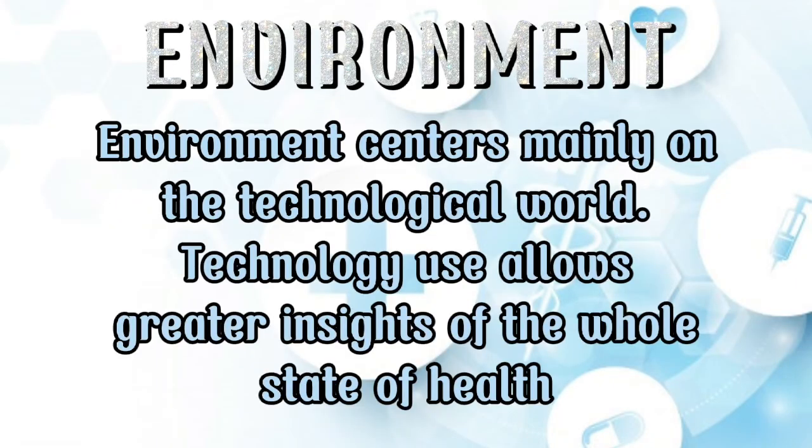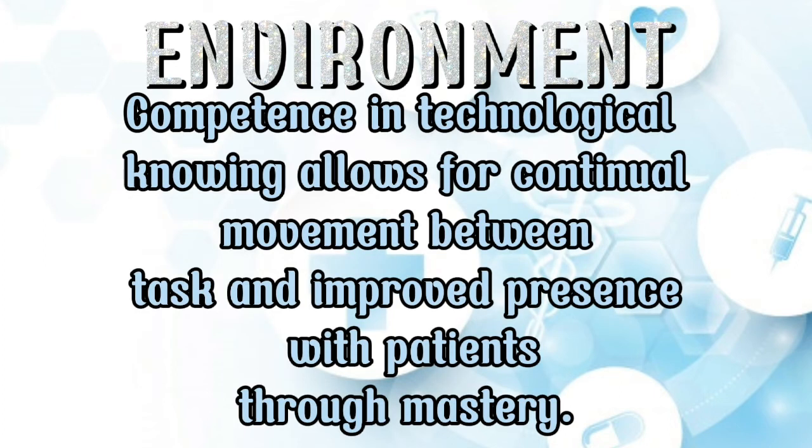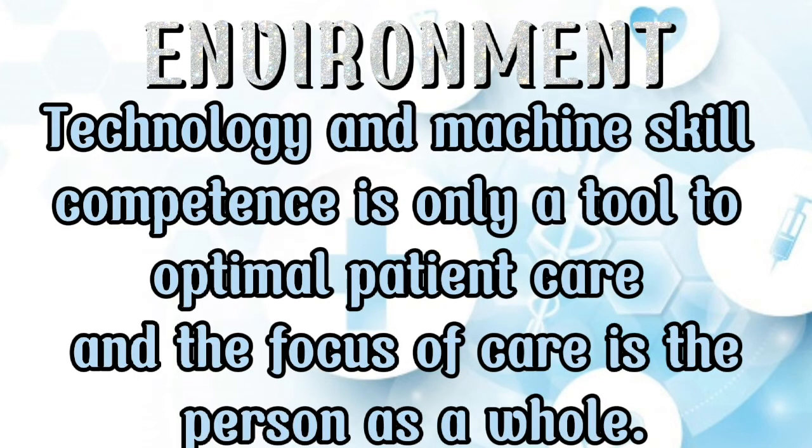Environment. Environment centers mainly on the focus of the technological world. Technology use allows greater insight into the whole state of health. Competence in technological knowing allows for continual movement between fast and improved presence with patients through mastery. Technology and machine skills competence is only a tool to optimize patient care, and the focus of care is the person as a whole.